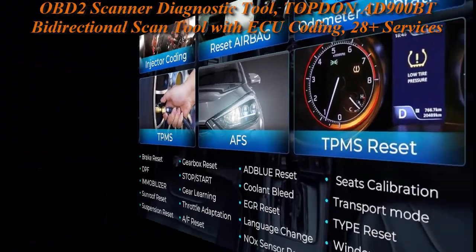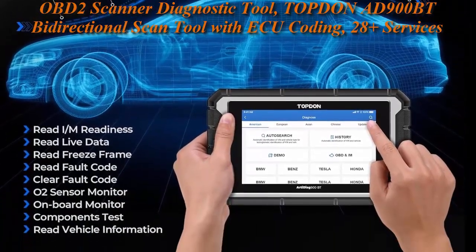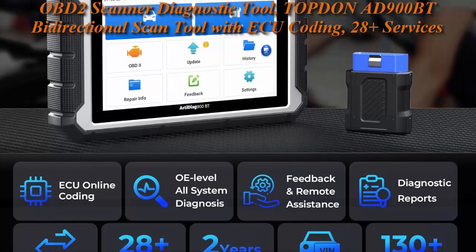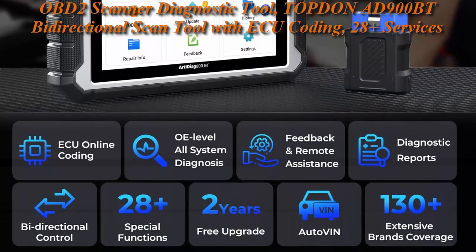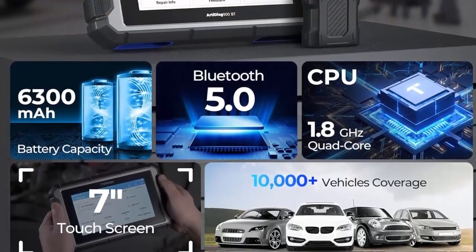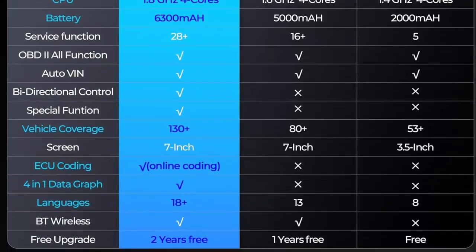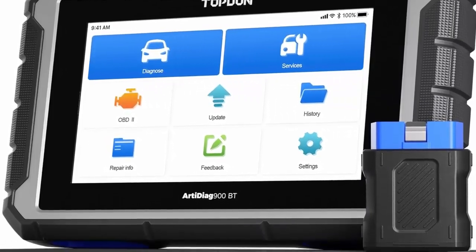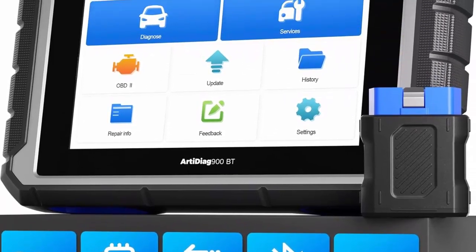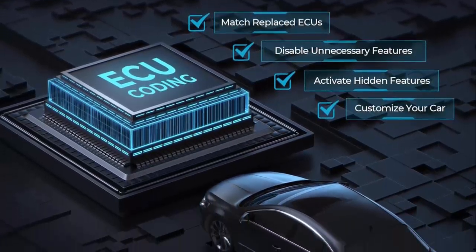It is equipped with a 4-core 1.8 GHz CPU for efficient operation and a powerful 6300 mAh battery that provides up to 11 hours of battery life. 28 Plus hot reset features OE level full system diagnosis with 28 advanced service functions at your disposal, including bi-directional control, auto VIN, ECU code online, oil reset, ABS bleed, EPB service, SAS, DPF, BMS, throttle reset, injector code, headlights, transmission, AF and more.